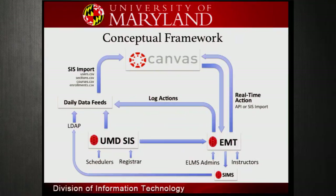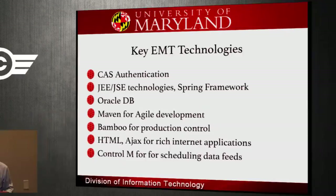We also have a special identity management system that lets us create accounts for people who don't have university accounts, and that feeds into LDAP. So conceptually, that's where EMT lives and how it works. Sounds pretty simple — well, it's not.